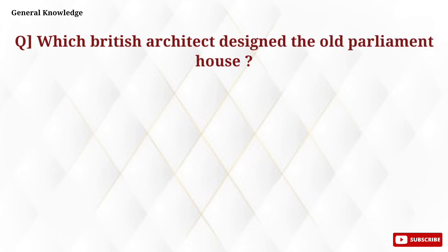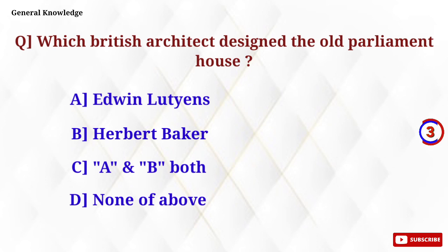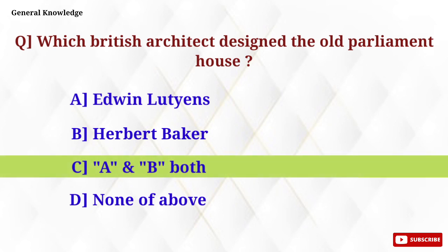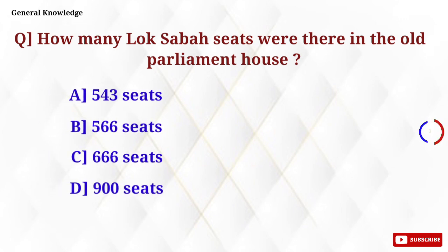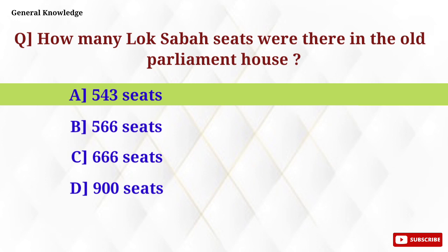Which British architect designed the old Parliament House? Option C, both suitable, is the correct answer. How many Lok Sabha seats were there in the old Parliament House? Option A, 543 seats, is the correct answer.